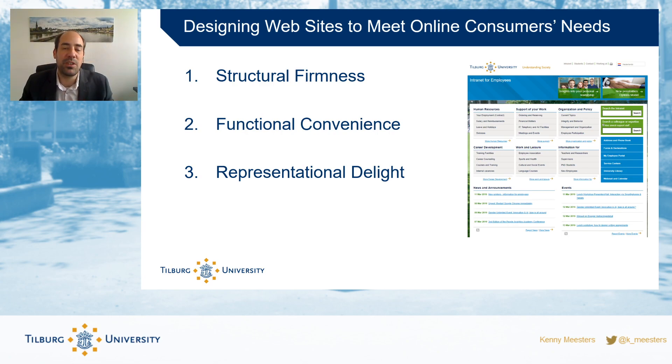The third element is representational delight — does the website look nice? Does it feel professional? Does it convey the message you want to convey as an organization? Think about the colors, the fonts, the images you use. Is the layout consistent? Is there no clutter?